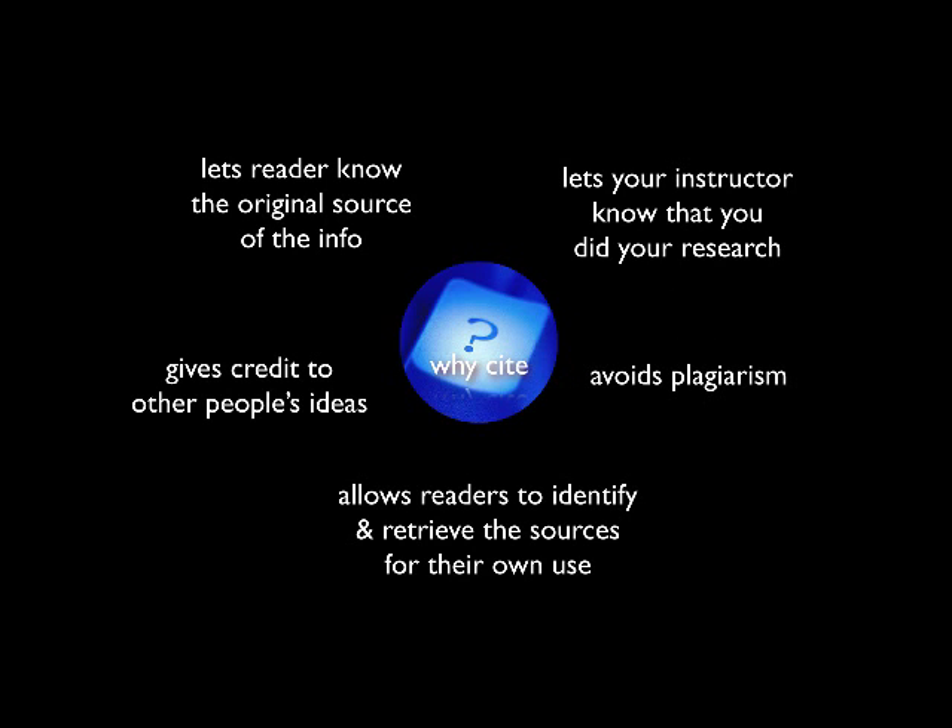Citing also helps you avoid plagiarism — the unauthorized use or close imitation of the language and thoughts of another author, and the representation of them as your own original work without proper credit.